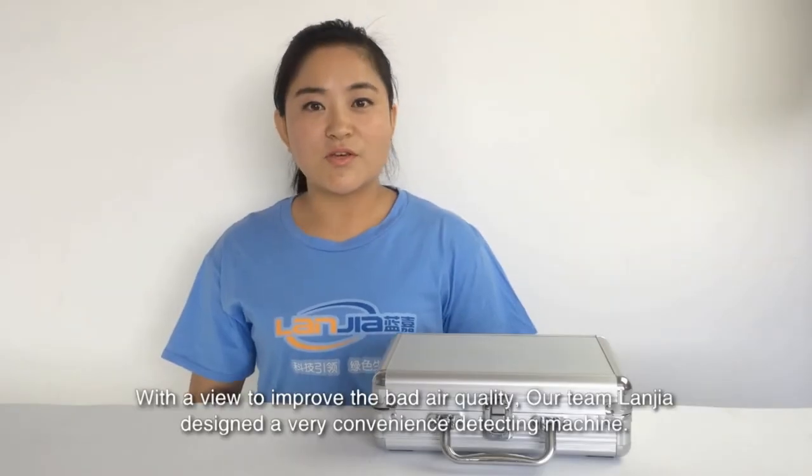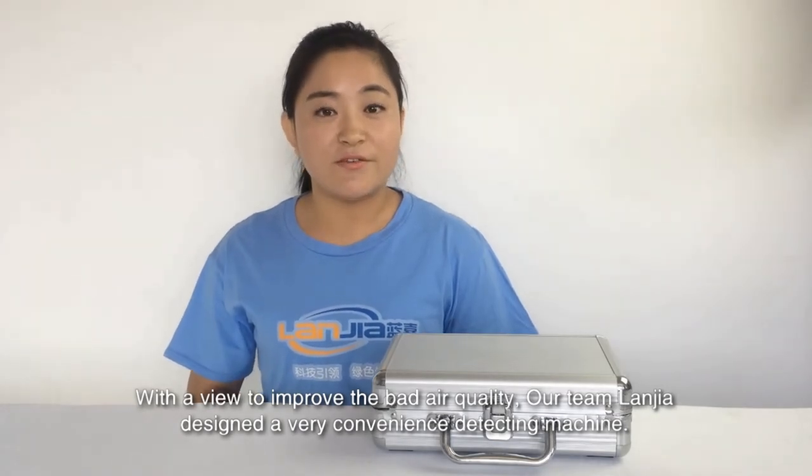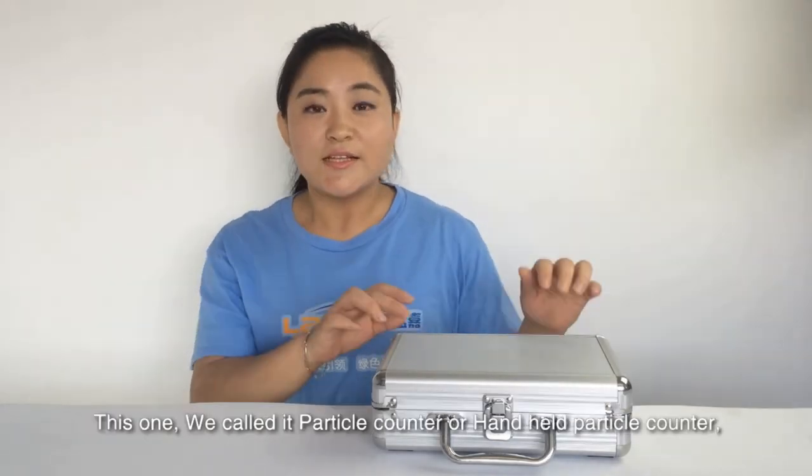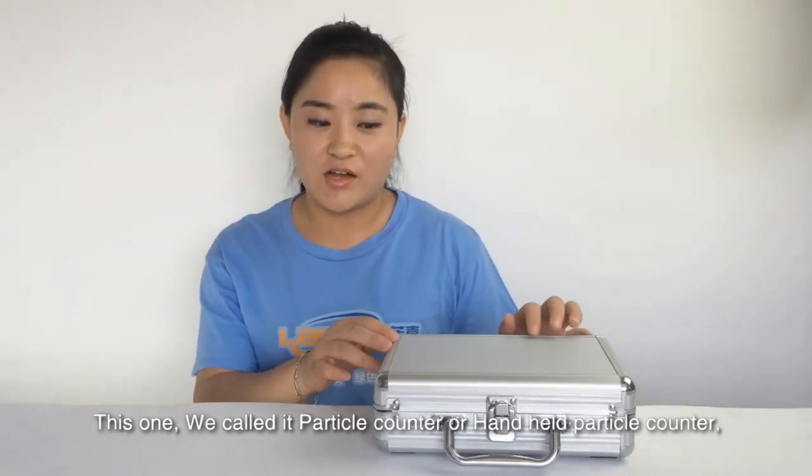With a view to improve the bad air quality, our team, Lanjia, designed a very convenient detecting machine. This one we call it a particle counter, or handheld particle counter.